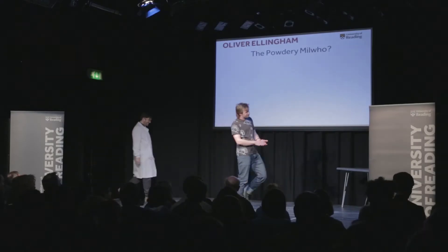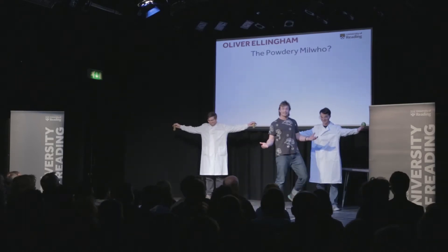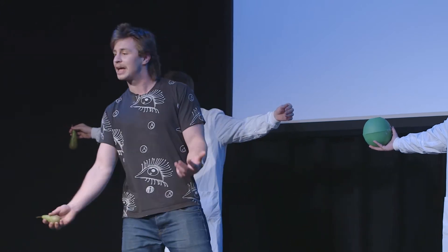If I could invite on stage my trees, please. Come on. Here I have an apple tree. Anyone fancy an apple? Picks fresh. And a pear. Anyone for a pear from a pear tree?